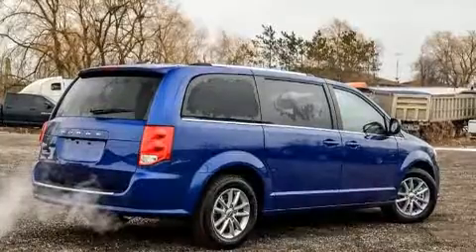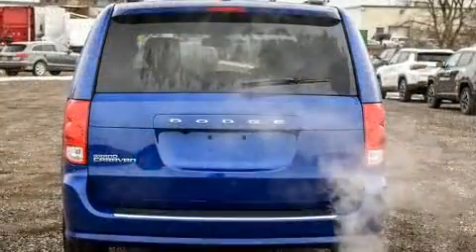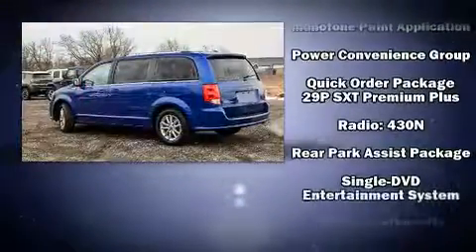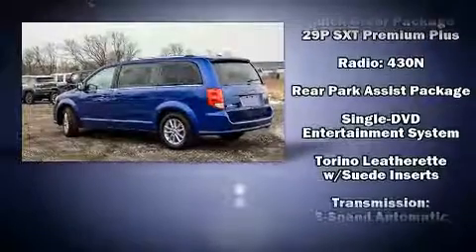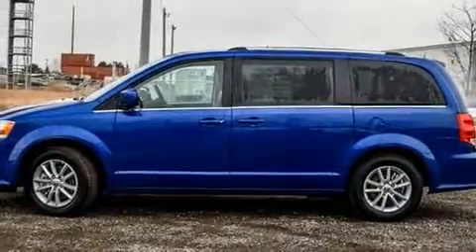Dodge also prioritized safety and security with features such as dual front impact airbags with occupant sensing airbag, front side impact airbags, traction control, brake assist, anti-whiplash front head restraints, a panic alarm, and four-wheel disc brakes with ABS.